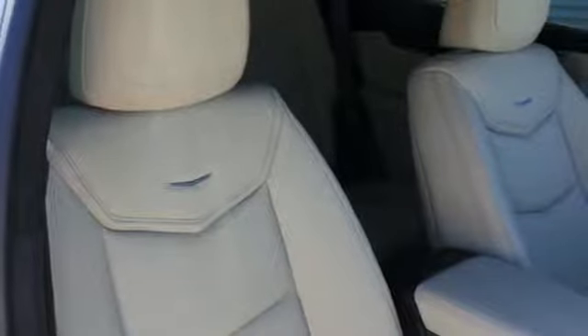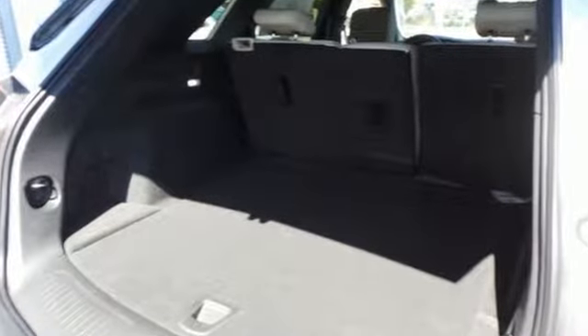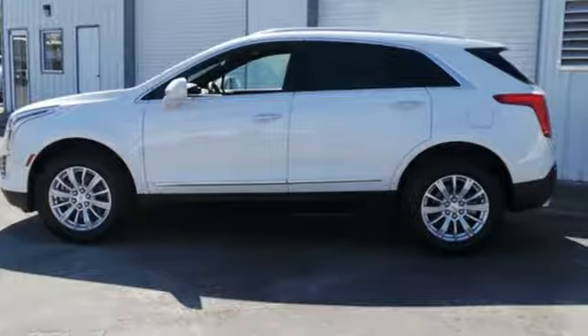Underneath the sleek body is a 3.6 liter V6 engine for a powerful and smooth ride. Attractive and accommodating, this is your perfect match. Drive this XT5 home today.